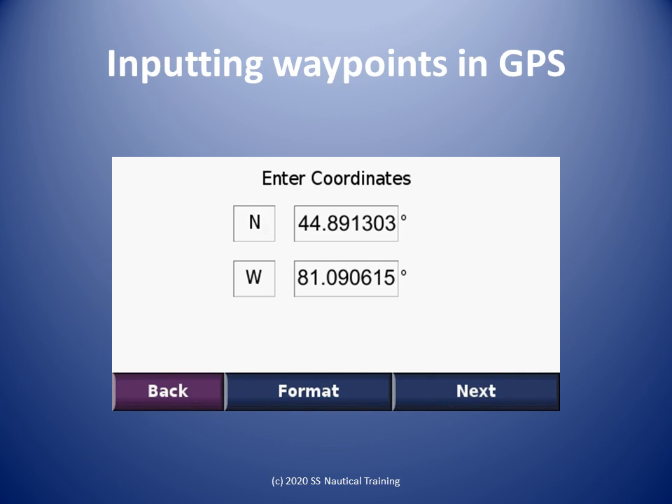Unless the GPS is new out of the box, there will likely already be waypoints stored in the memory. The set will assign a waypoint number if there is sufficient memory to store your waypoints. If there is not enough memory, you will have to free up memory by deleting old waypoints. Many GPS sets will have a feature to name waypoints also.